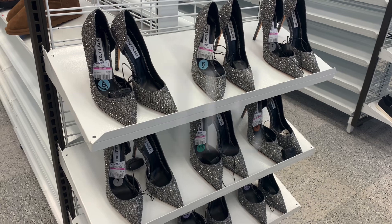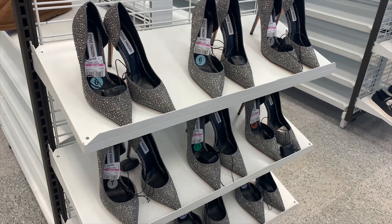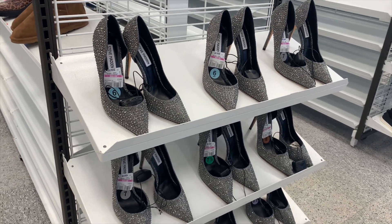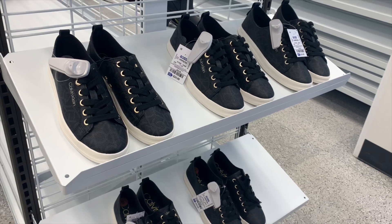I wanted to shop the shoes and see along the way if there's new clearances or markdowns. These caught my eye — they're really cool Steve Madden high heel pumps and they're $19.99 right now.